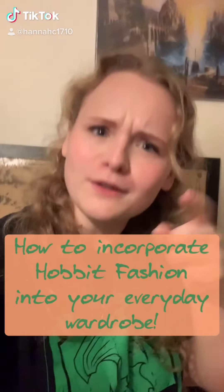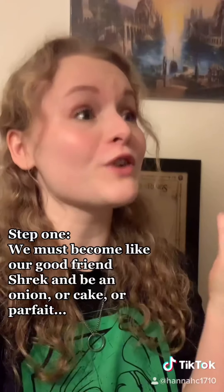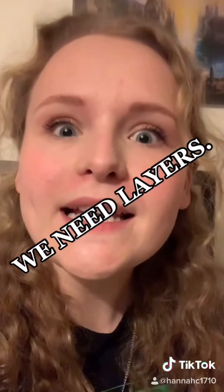How to incorporate Hobbit fashion into your everyday wardrobe. Step 1. We must become like our good friend Shrek and be an onion, or cake, or parfait. We need layers!